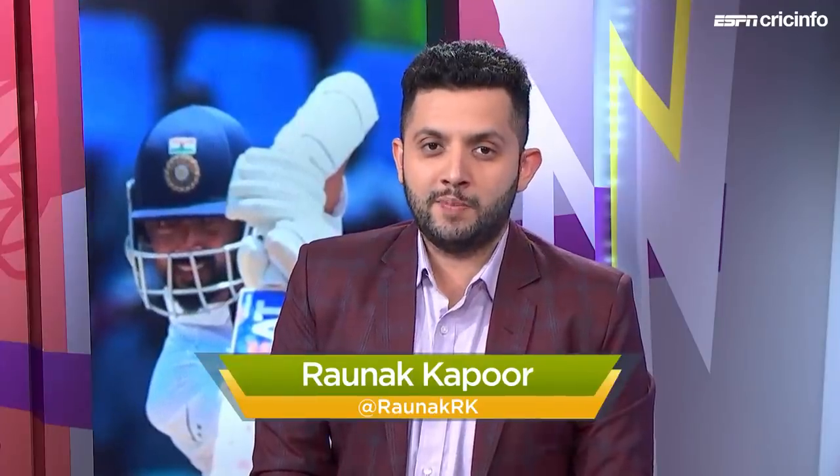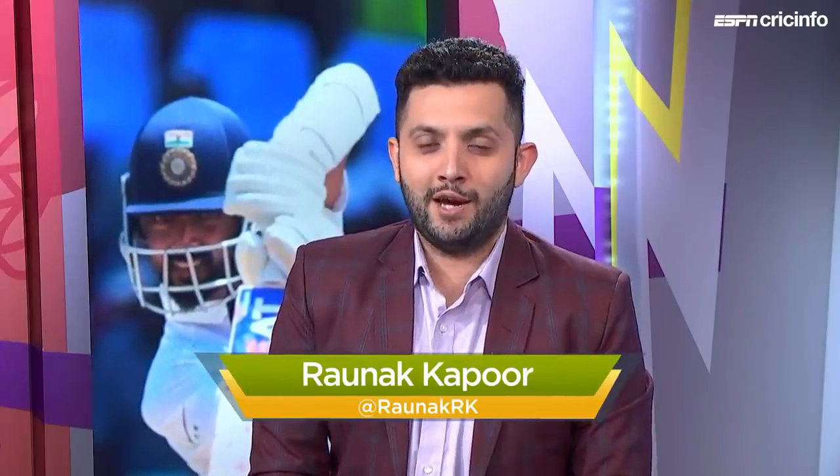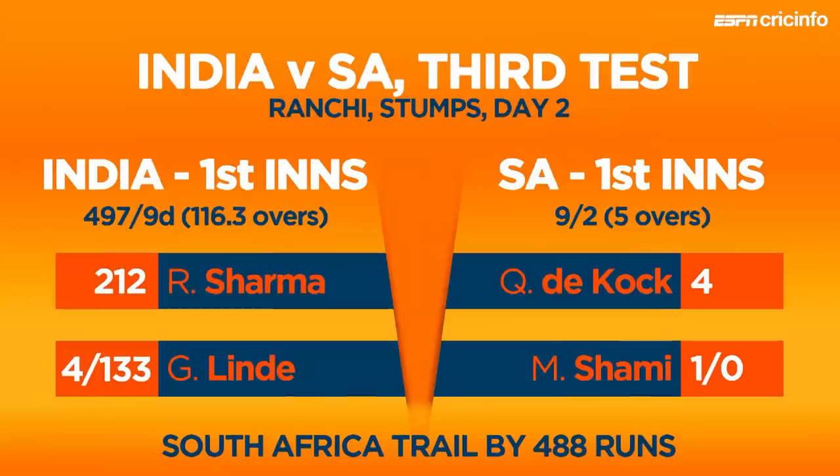Another day in this test series that has belonged completely to India — a day that Rohit Sharma will remember for a long time. A maiden test double ton, as he continues to impress in this series, in the big gamble of putting him at the top of the order. 212 for him, with a partnership of 267 with Ajinkya Rahane that set up yet another mammoth first innings score for India.